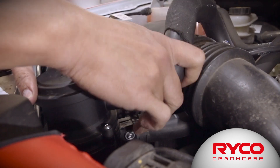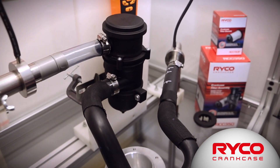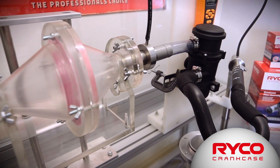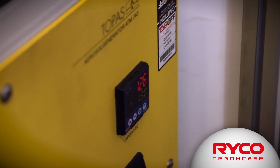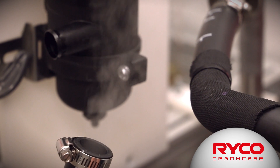Catch cans require extremely specialized test equipment to properly validate them. Behind me is a rig designed to test to the ISO standard 17536, which is a specific ISO standard for aerosol separators such as catch cans. This rig has been designed around an aerosol emitter that takes actual engine oil, heats it to very high temperature, and uses specialized nozzles to create extremely fine droplets of oil.